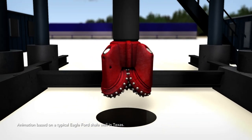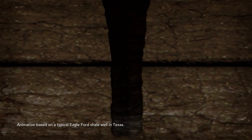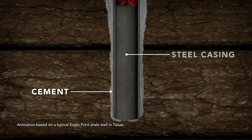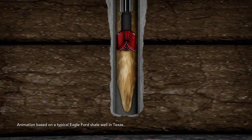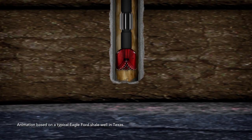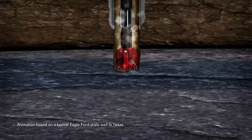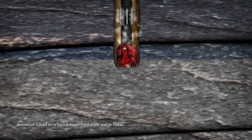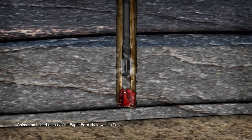Next, a hole is drilled and a steel conductor casing is set to stabilize the ground at the top of the well. As drilling begins, a mixture — typically of fresh water and native clay called drilling mud — is pumped in. This cools the drill bit, removes cuttings, maintains proper pressure, and creates a boundary between the well and the rock formations.